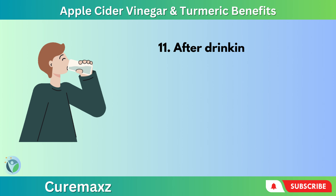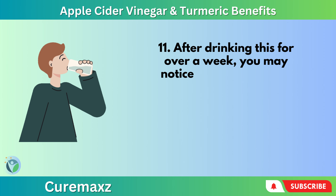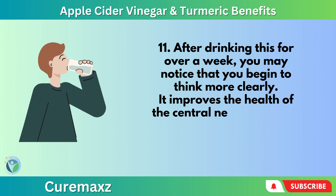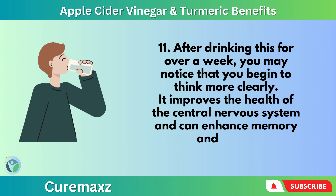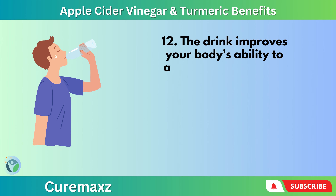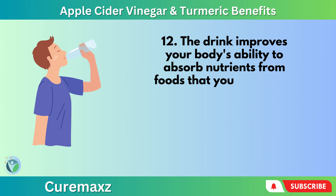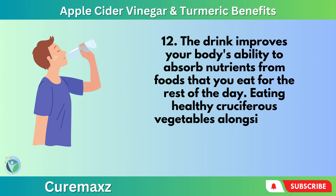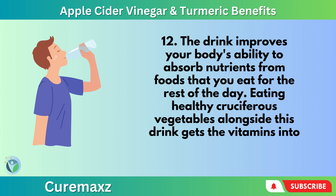After drinking this for over a week, you may notice that you begin to think more clearly. It improves the health of the central nervous system and can enhance memory and recall. The drink also improves your body's ability to absorb nutrients from foods that you eat for the rest of the day.